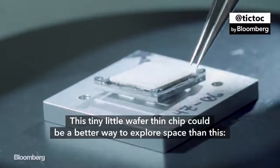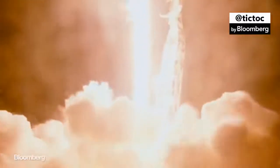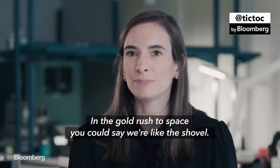This tiny little wafer-thin chip could be a better way to explore space than this. In the gold rush to space, you could say we're like the shovel.